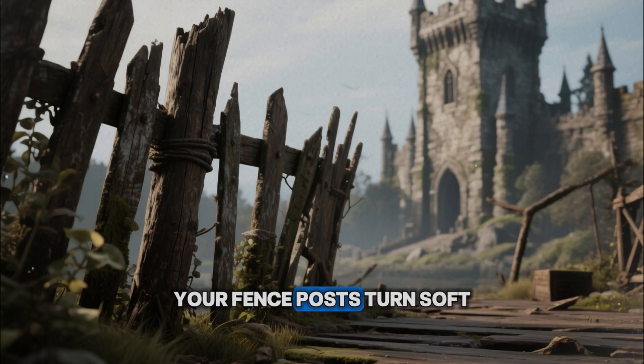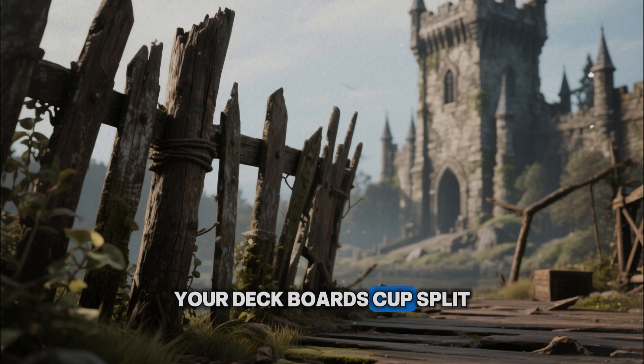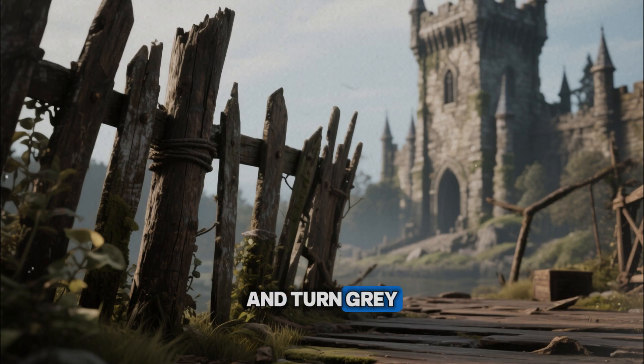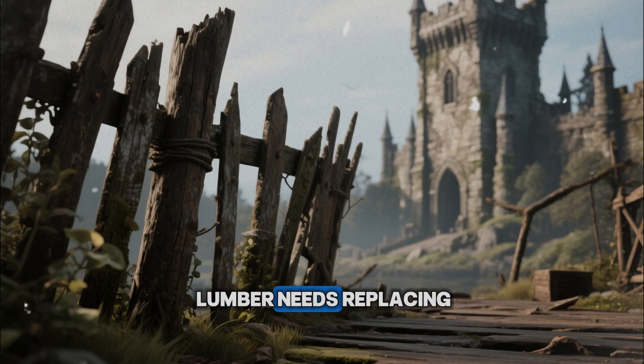Your fence posts turn soft right where they meet the ground. Your deck boards cup, split, and turn gray before you've finished paying for the renovation. Every few years, something built from treated lumber needs replacing.